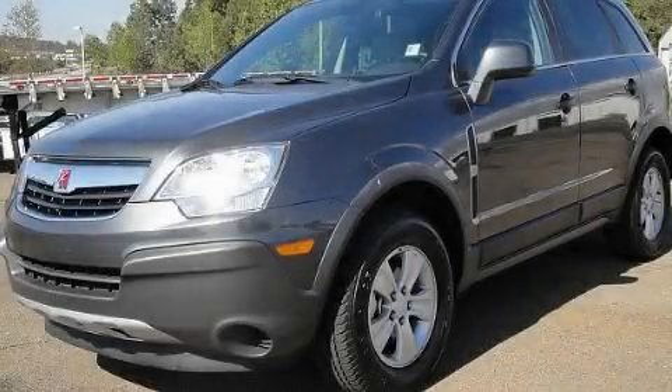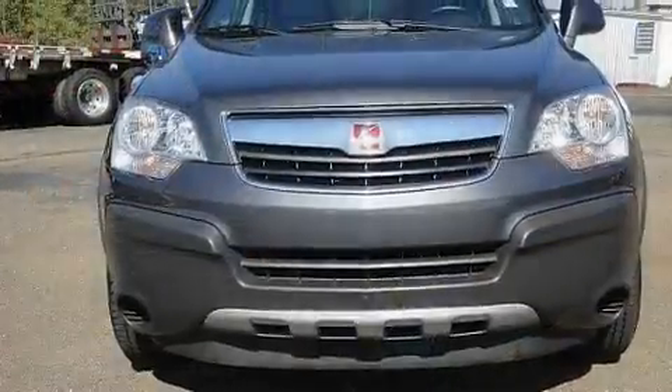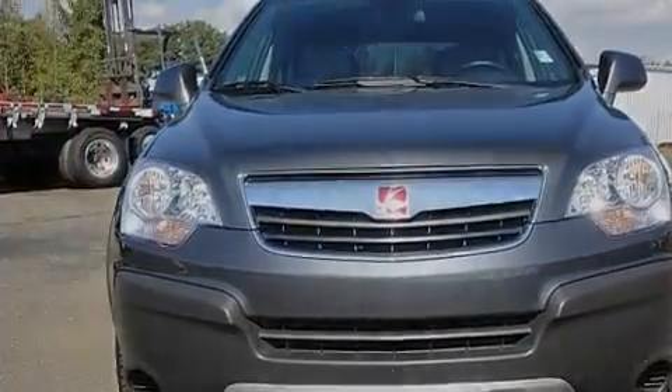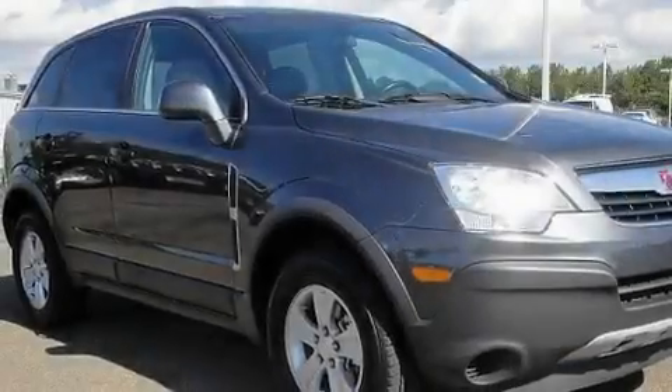This is a 2010 Saturn Vue, a car-like ride in space like an SUV. It has a 2.4-liter four-cylinder engine and a four-speed automatic transmission.